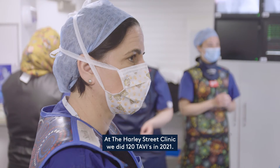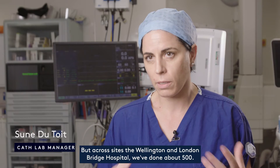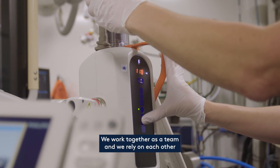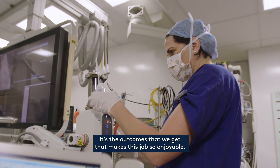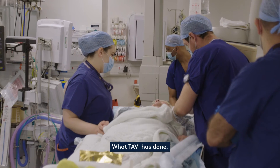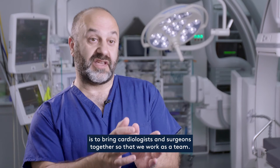At the Harley Street Clinic we did 120 TAVIs in 2021, but across sites — the Wellington and London Bridge Hospital — we've done about 500. We work together as a team and we rely on each other. It's the outcomes that we get that makes this job so enjoyable. What TAVI has done, I think within cardiology more than anything else, is to bring cardiologists and surgeons together so that we work as a team.